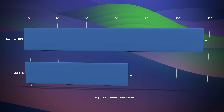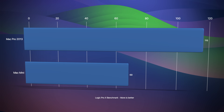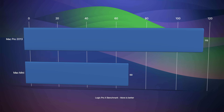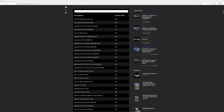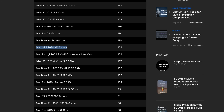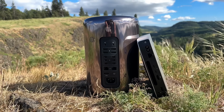Moving to Logic Pro, things get interesting. This is where the Mac Pro 2013's hyper-threading, more core count, and more RAM come into play. Using the Logic Pro benchmark, it's able to play back nearly twice as many tracks as the Mac Mini. I tried rerunning this test several times and the results were always the same. According to the benchmark website, the M1 should be able to do about 110 tracks — my guess is those computers had 16GB of RAM instead of 8. Even then, the Mac Pro 2013 would still have a slight advantage in Logic Pro.